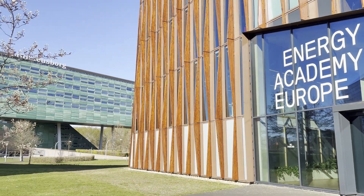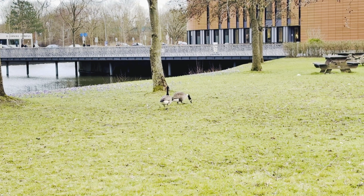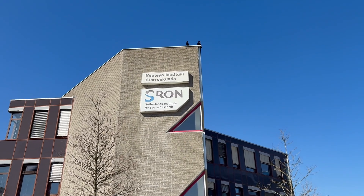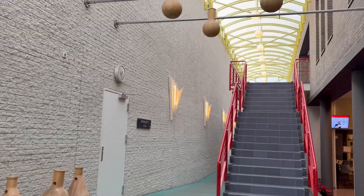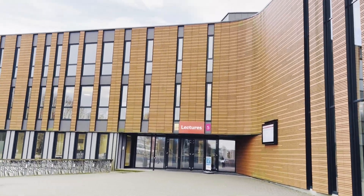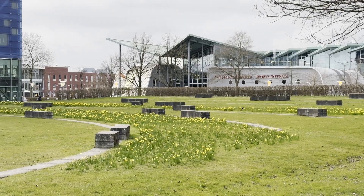Both astronomy and physics are in the Zernike campus, which is so great because Zernike is such a beautiful and modern campus. It was made for science and technology studies and a lot of the buildings are named after Nobel prize winning scientists. In the first semester you're likely to have all of your lectures in the Aletta Jacobs Hall, which is also the same building where you have all of your exams for the rest of your degree. After that you'll mainly be in Bernoulli Borg and Feringa buildings.